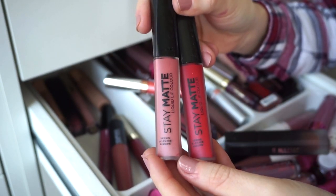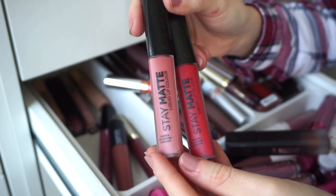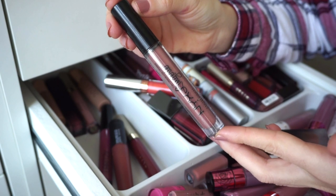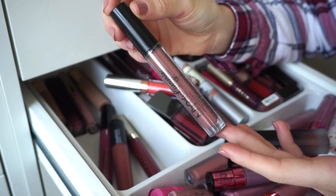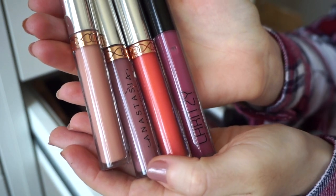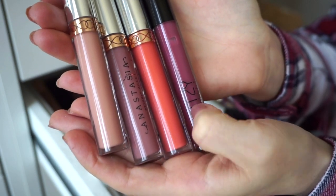These Rimmel liquid lipsticks are really nice. I haven't used them in a while, but now that I'll have more space I'll actually be able to see what I have, so I'm keeping both. I also have one NYX Lingerie liquid lipstick here, which I'm keeping — I talked about it in yesterday's video at Target.